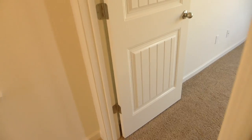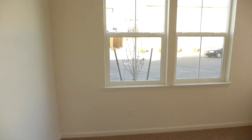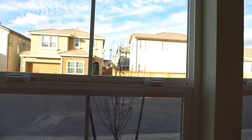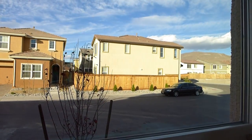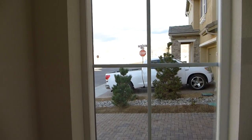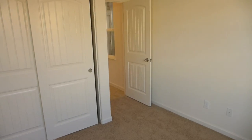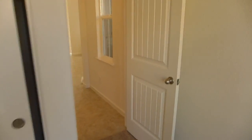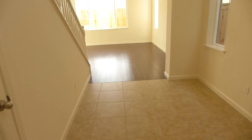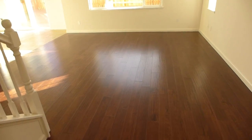And this is the only downstairs bedroom. Coming into the living room, we have what we thought was engineered wood flooring.